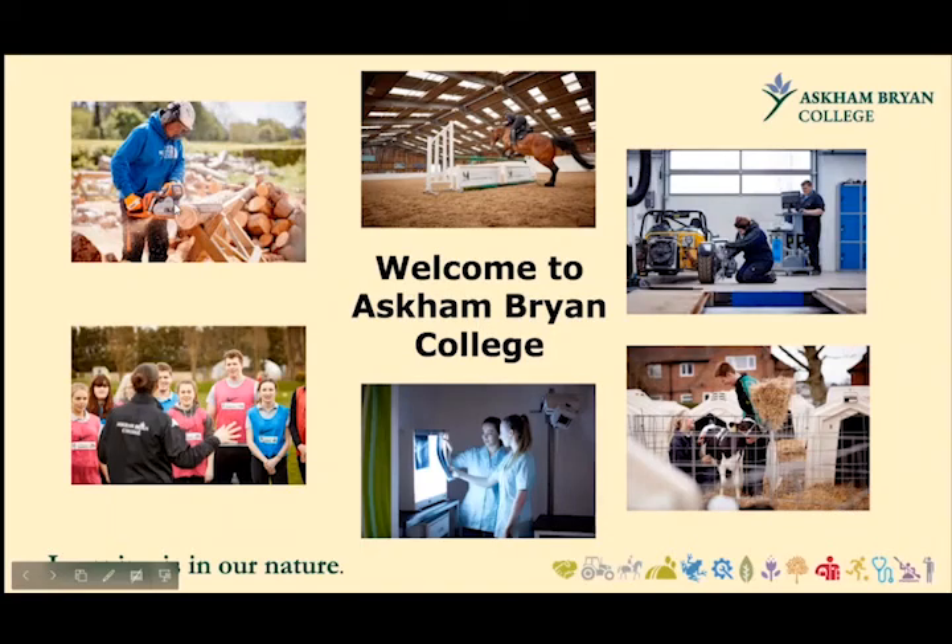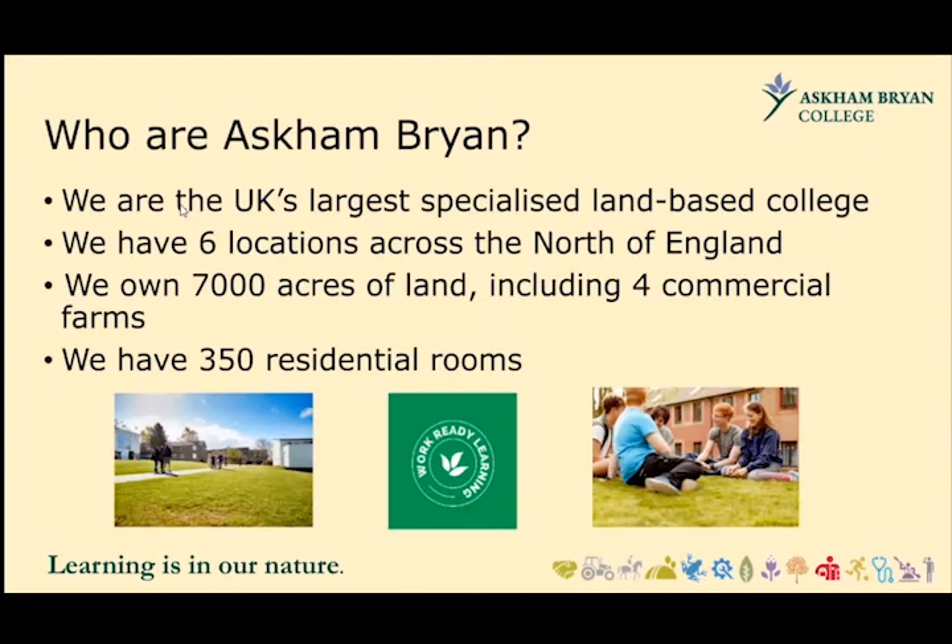Hello and welcome to Foundation Learning at the Newtonry campus of Ascombrion College. Ascombrion is the UK's largest specialised land-based college. We have six locations across the north of England, including York, Penrith and Middlesbrough. We own 7,000 acres of land, including four commercial farms, and we have 350 residential rooms.